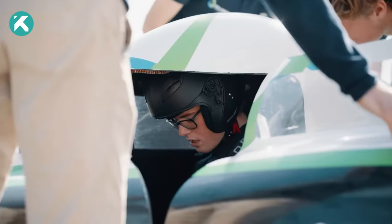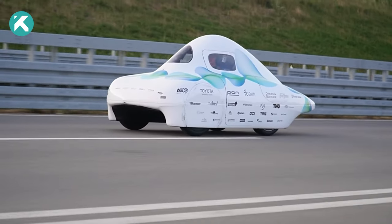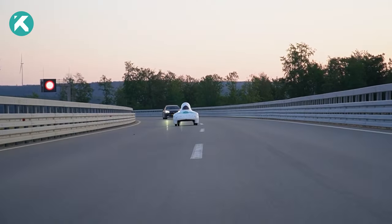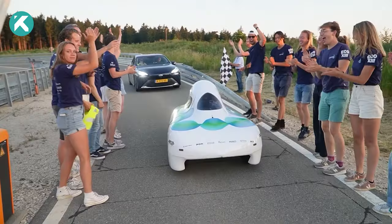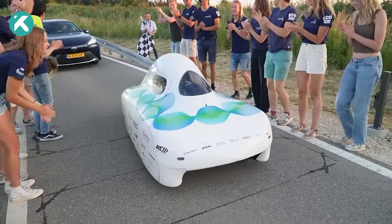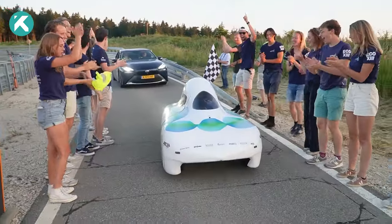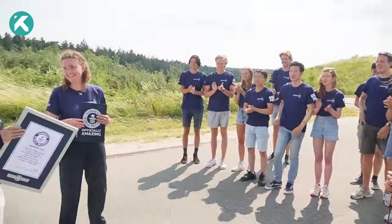The following day, the car started its journey to break the current Guinness Record. Throughout the record-setting run, the vehicle maintained a speed of 45 kilometers per hour, nearly doubling the velocity of the previous year's prototype. On Sunday, the team surpassed the previous record of 2,056 kilometers, securing the Guinness World Record for the longest distance driven by a hydrogen-powered car.